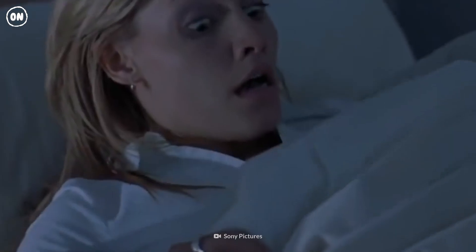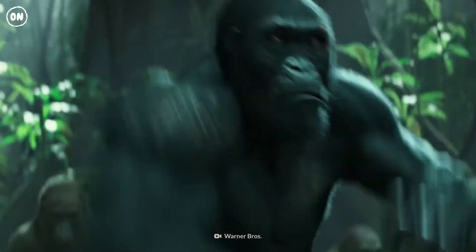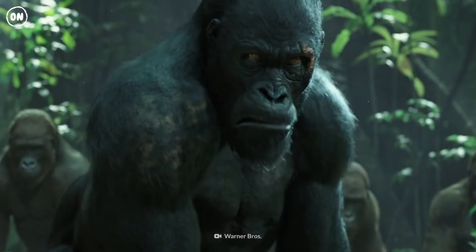Goosebumps are the result of small muscles in the skin flexing and raising the surrounding hair. This made our furry forebearers appear bigger and intimidating when threatened. Today, goosebumps have little effect on our relatively hairless bodies, and they certainly won't scare away predators.